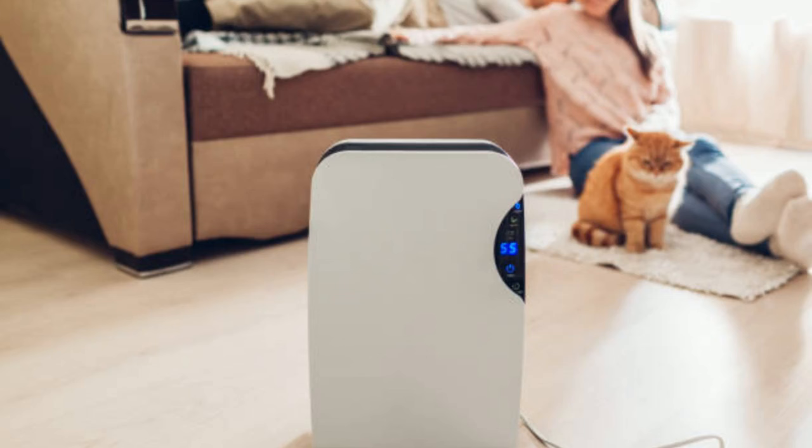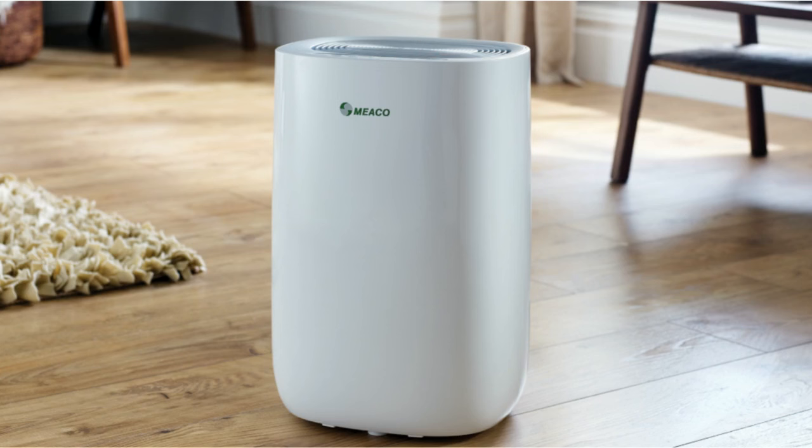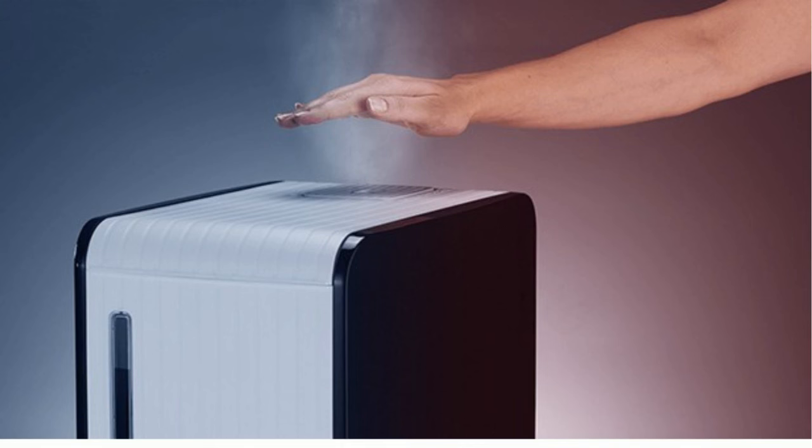Does a dehumidifier cool or warm a room? A dehumidifier reduces the amount of water vapor in the air, lowering temperatures. This makes the room feel cooler during hot weather and warmer during cold weather. A dehumidifier can't actually change your room's temperature — it dehumidifies the air by sucking in the air and cooling it down to collect water from it.